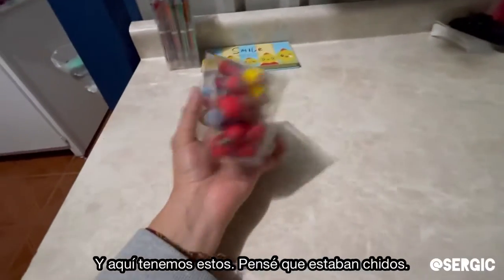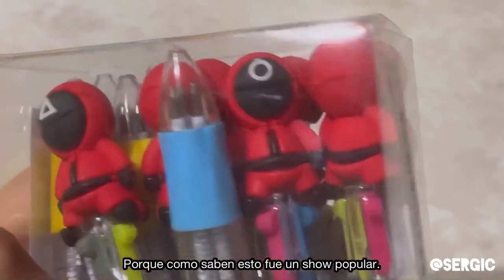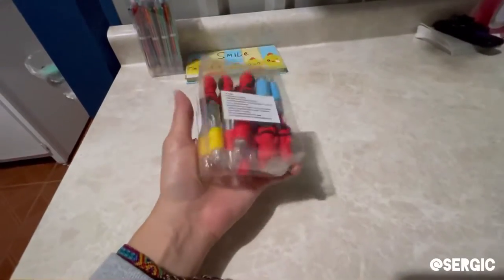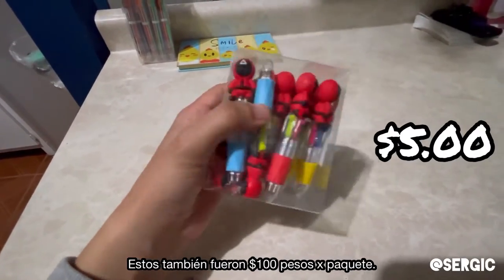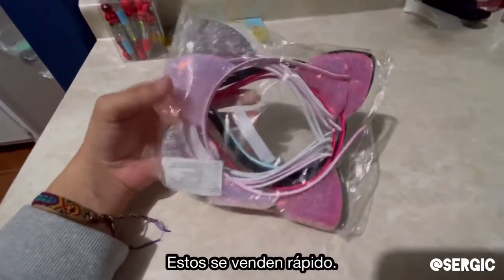Right here we got these — I thought they were really cool. There was that show that was really popular, and these are mini multi-colored pens with the characters from the show on them. So we're gonna sell these too. These probably were around 100 pesos, like three to five dollars.